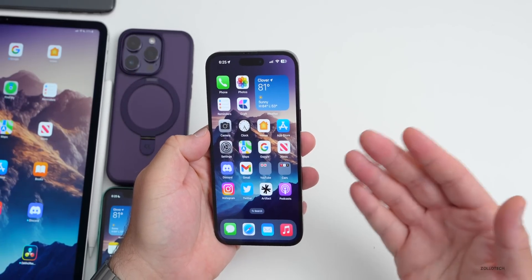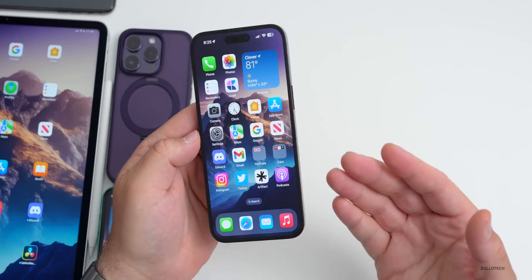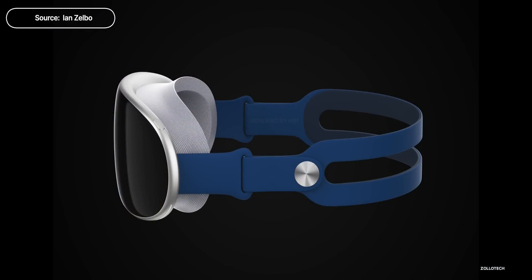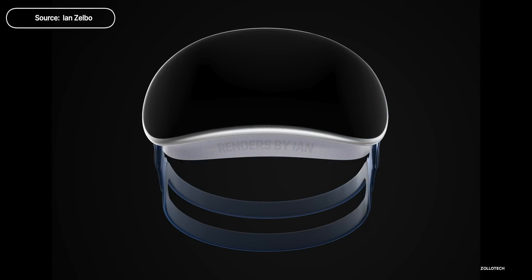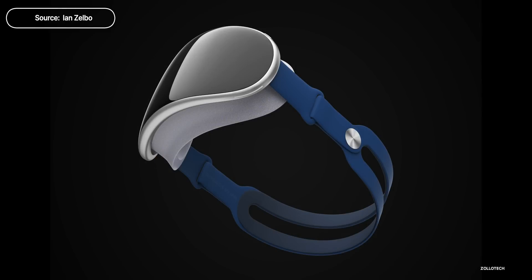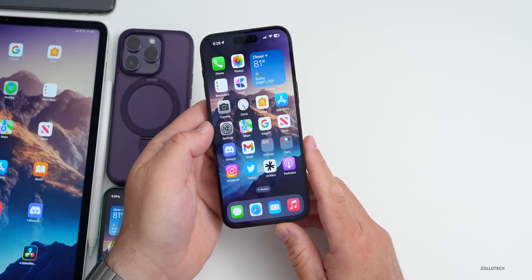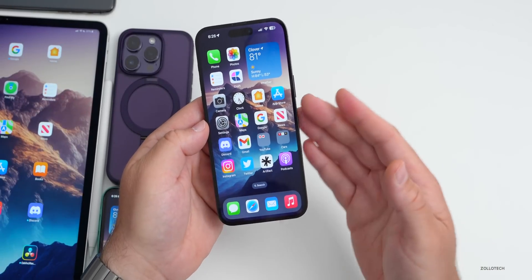Apple's rumored AR/VR headset is getting some positive news. Leaker Evan Blass, who has been reliable in the past, says he knows someone who used the headset and was recently blown away by a demo. There's been mixed results overall — some saying it's disappointing or underwhelming — but now they're saying it's quite good. Apple likely has some really great apps in the works for it.